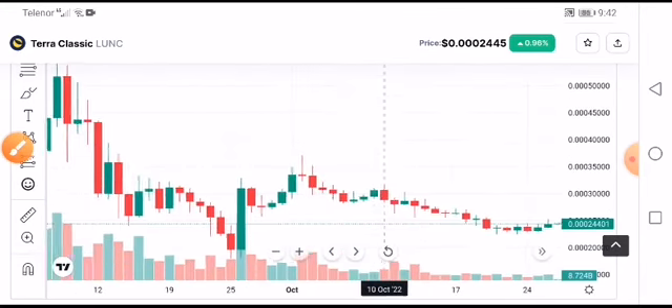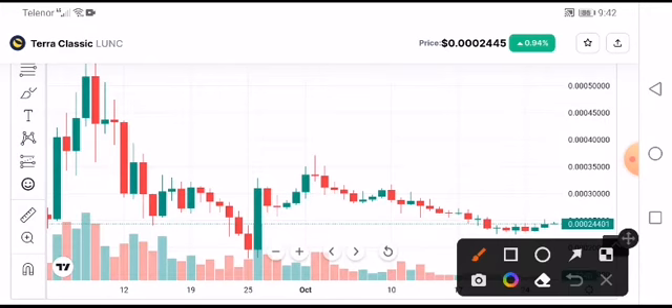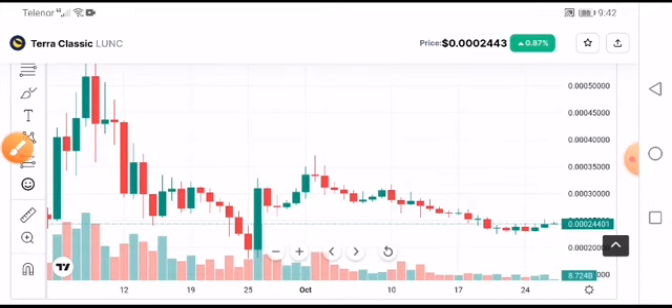So what are the possibilities of a pump? At this time the market is stuck. If this breaks the support line — for example, if the price increases above 0.0003 — then that is confirmation it will pump. But if the price crashes down below 0.00020, then that is confirmation it will crash.